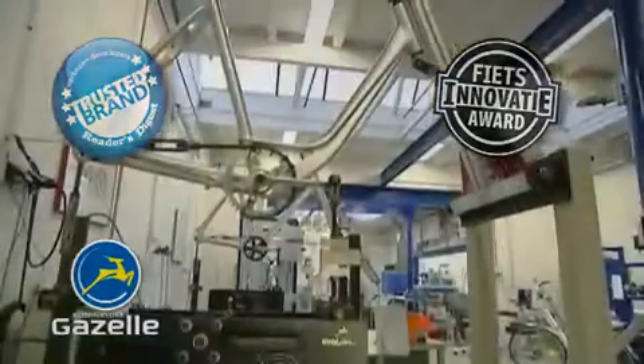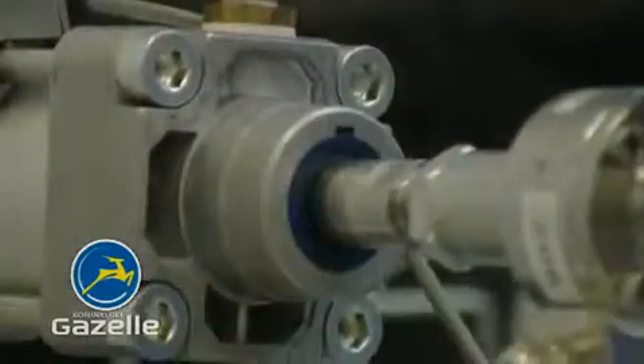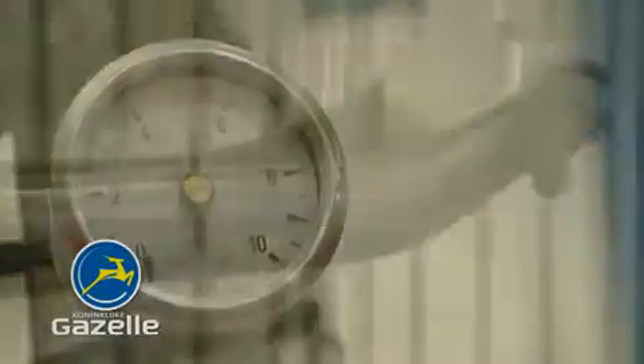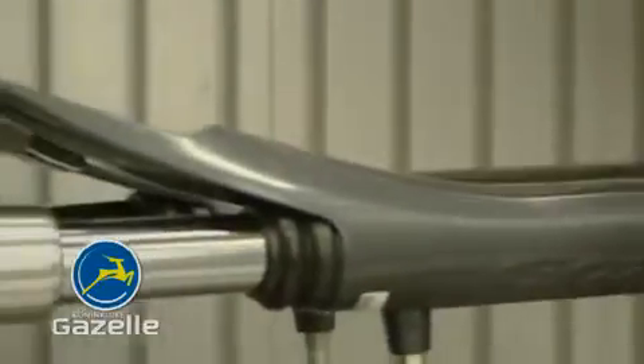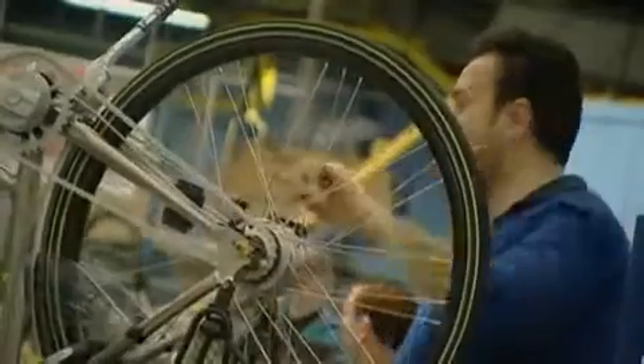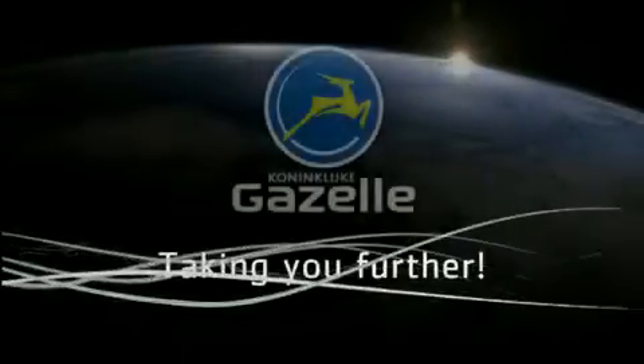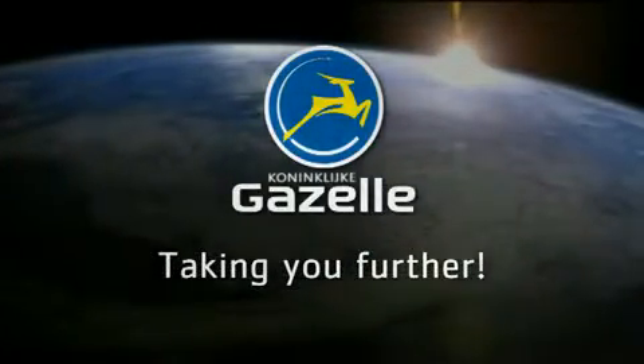And various innovation awards. Great cycling is finding the right combination of comfort, convenience and personal preference. This is what drives us, and explains why we use high performance materials and why our bicycles and components are intensively tested in one of the most advanced test centers in Europe. Gazelle, taking you further.